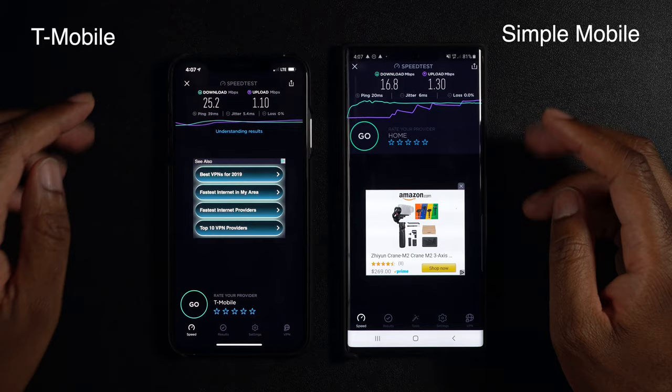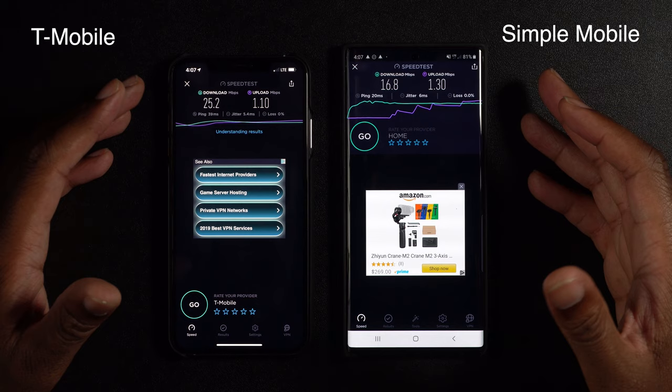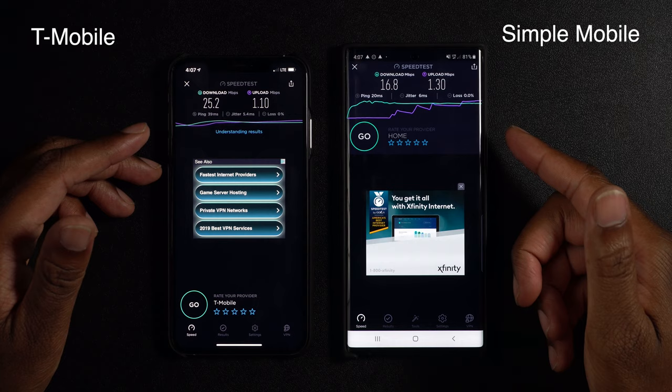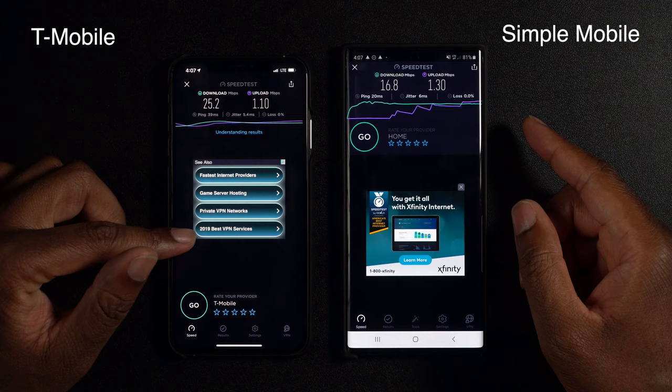Now, these are different phones with different hardware, but they are very comparable because they are both flagship phones. The iPhone XS Max is about a year old, and the Galaxy Note 10 Plus just came out about a week or so ago. What I'm going to do next is switch the SIM cards — pop the Simple Mobile SIM card out, put it in the iPhone, and put the T-Mobile SIM in the Note 10 Plus, and see if it makes any difference.